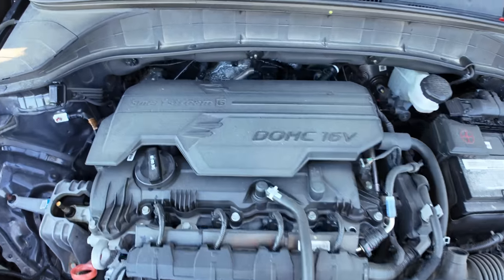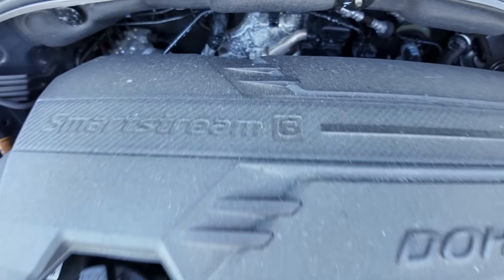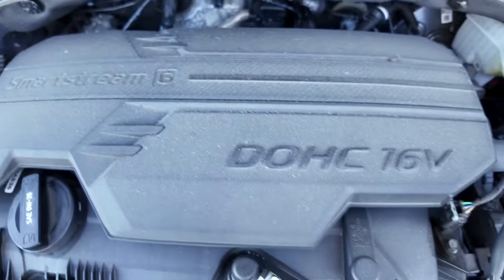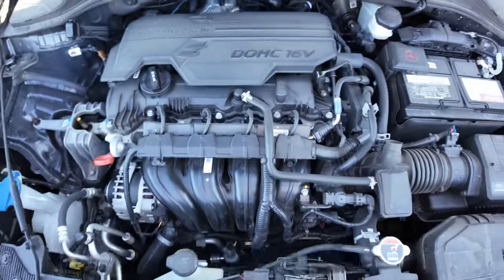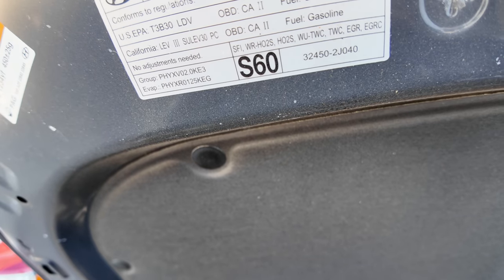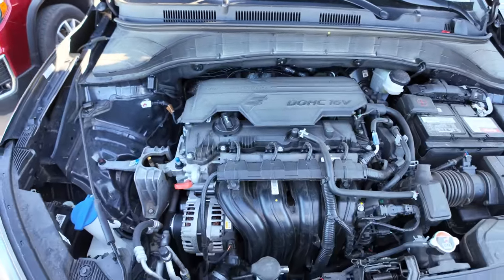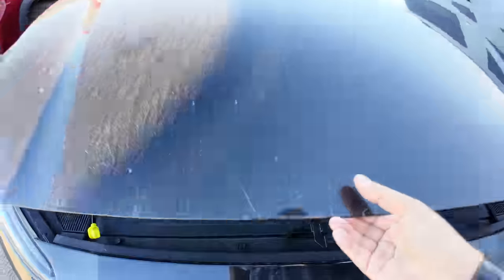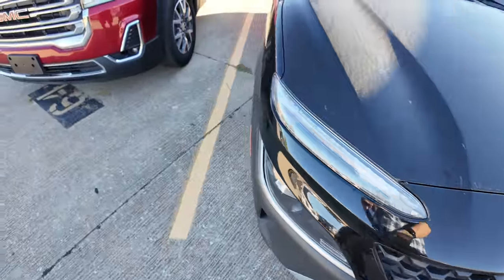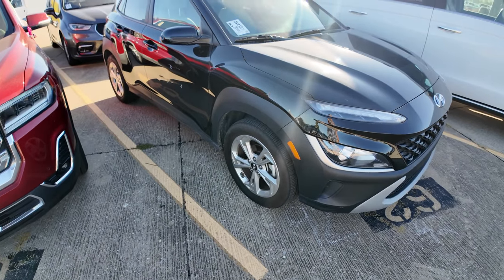There it is — the SmartStream G twin cam, little four-banger. Let's go up and take a look. It says it is a 2.0-liter. So it's going to be a little bit uneventful as far as the test drive goes. But not everybody needs a flashy car.